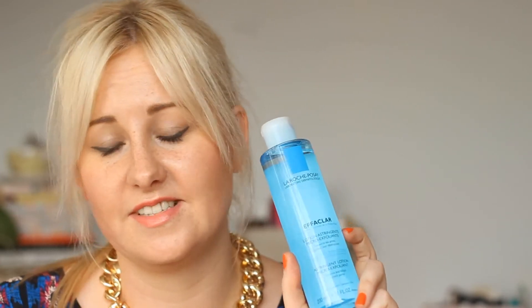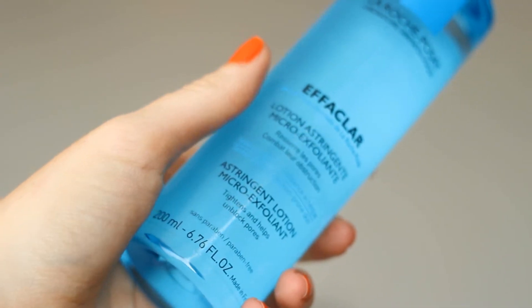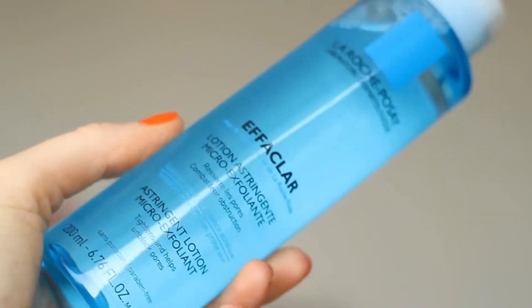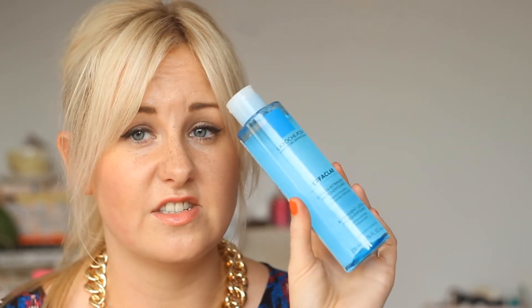Then I got a product from La Roche-Posay from the Effaclar range — it's the micro-exfoliant lotion. Basically it was blue so I got it! It's kind of like a toner and an exfoliant combined, giving you gentle exfoliation. It's 200ml, paraben-free, and it tightens and helps unblock pores. I thought it was quite good to try out.